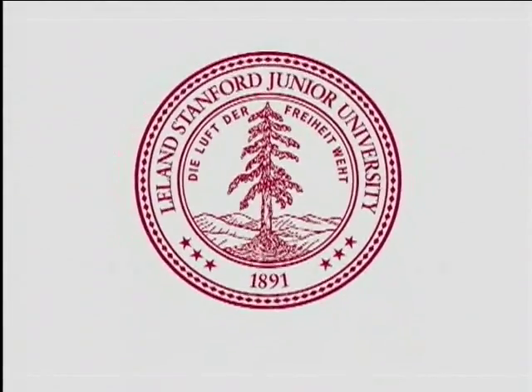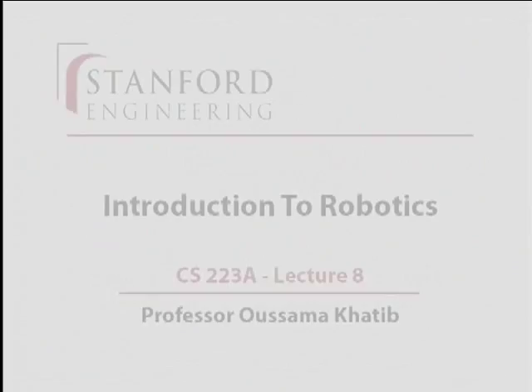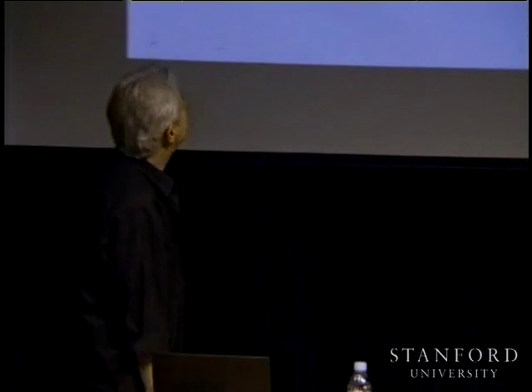This presentation is delivered by the Stanford Center for Professional Development. Today's video segment is about parallel parking.